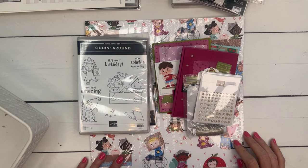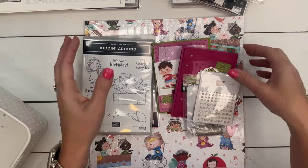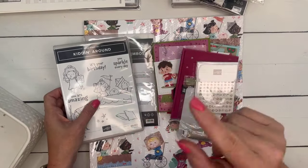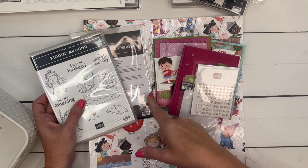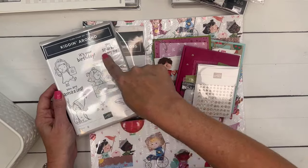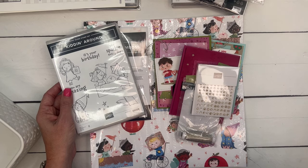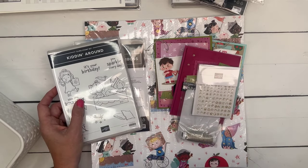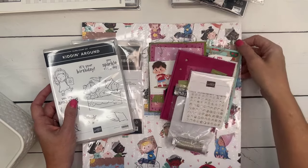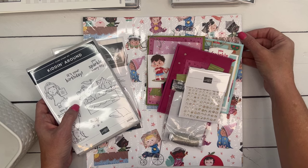Last but not least, my Class to Go this month is the Kid & Around class. The deadline is next Friday — you get five cards, a full 12×12 DSP pack, a pack of gems, linen thread, six card projects, and a PDF. You need the bundle to make the cards. This is actually a fundraiser for the Alzheimer's Association — my dad has Alzheimer's, so every year I try to do a fundraiser, and every dollar I make off this class goes directly to the Alzheimer's Association.